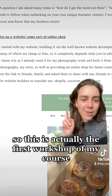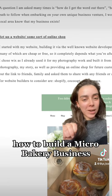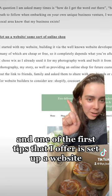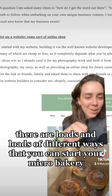This is actually the first workshop of my course 'How to Build a Micro Bakery Business,' and one of the first tips that I offer is: set up a website. Obviously there are loads and loads of different ways that you can start your micro bakery.